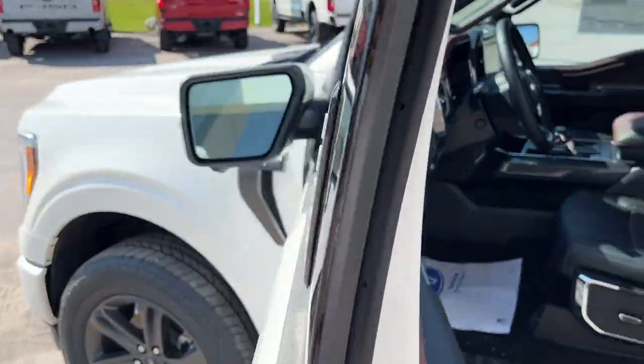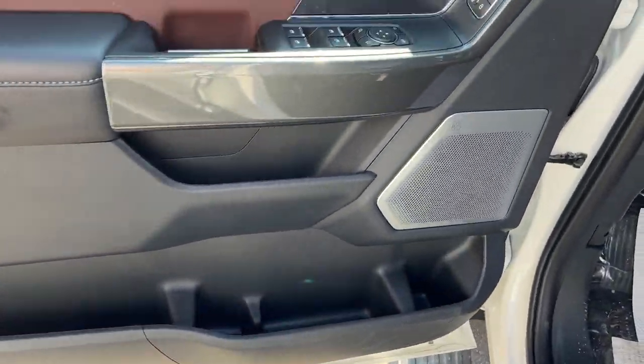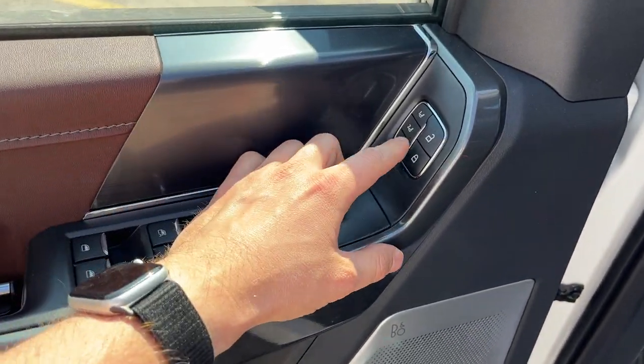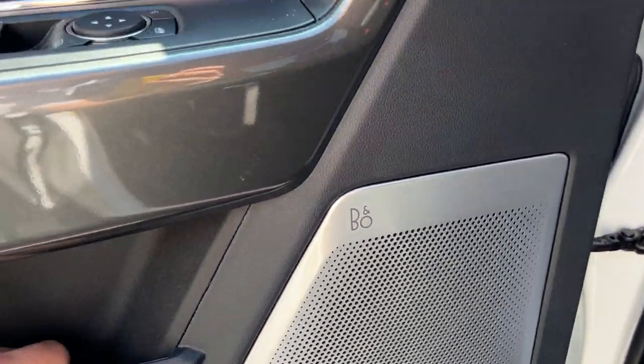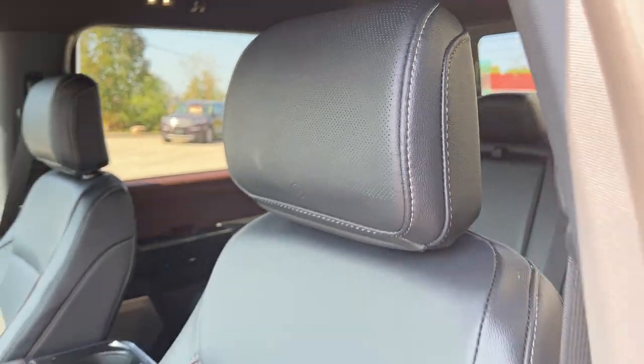Coming around to the front, you do have keyless entry on the driver door. Plenty of storage inside the front doors, power windows and locks, power glass adjustable and folding mirrors, and driver seat memory. This particular vehicle has the 18-speaker B&O Unleash sound system, with extra speakers on the roof and even in the headrests.